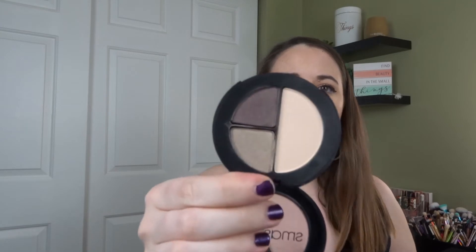I got this little trio from Smashbox — their Night Shoot Photo Edit Trio. It's kind of odd because it's one matte that's like cream and then two satins. I've never really mastered how to use these palettes but I have it and I kind of like it.